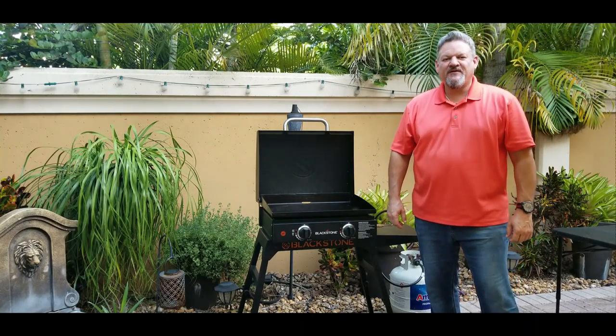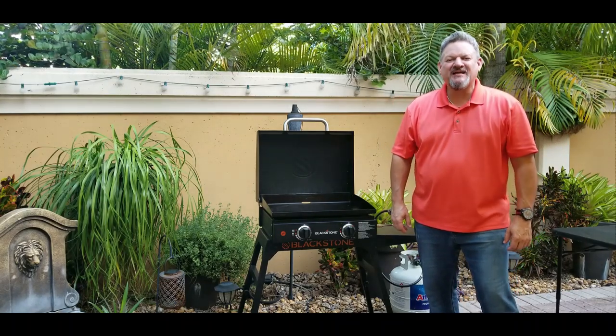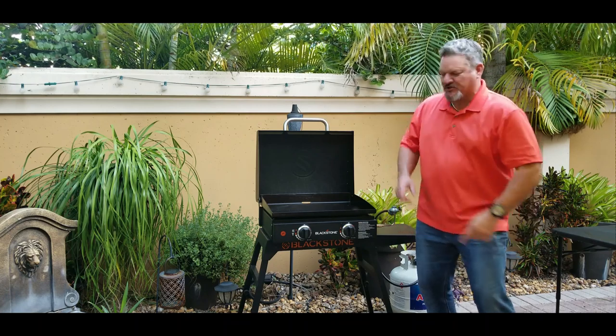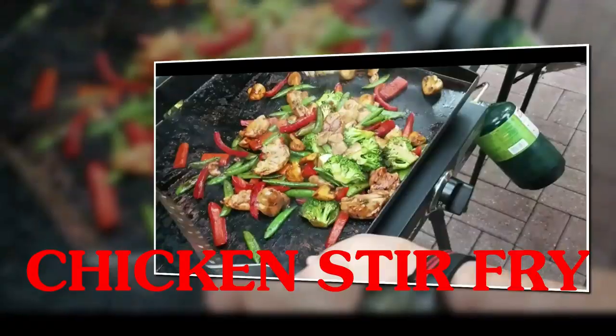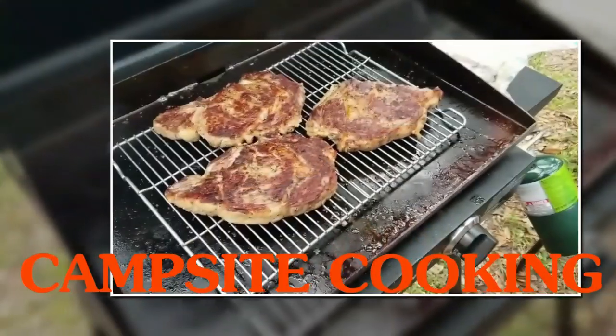What's up, BigCat305 here! Tonight we're going to be making Popeye's new spicy chicken sandwich on the Blackstone — let's do it! Hey everybody, today we are making Popeye's spicy chicken sandwich. I am so excited and dying to make this sandwich.